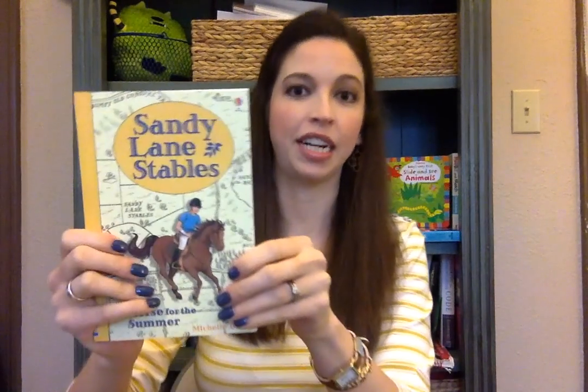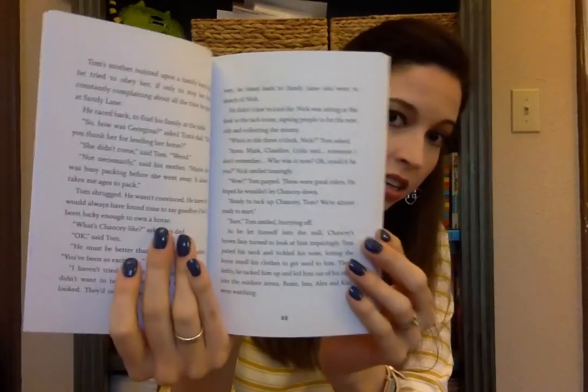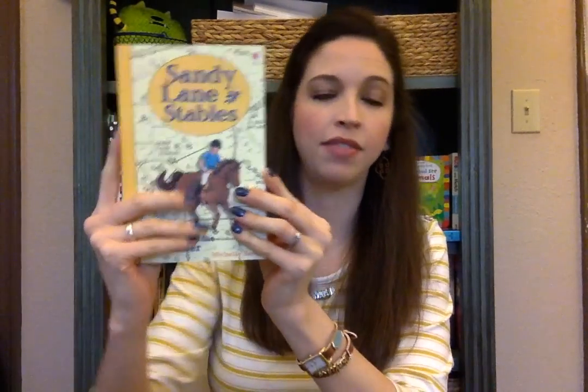Another new series is Sandy Lane Stables. This is for ages 8 and up — you can get an idea of the text size there — and we also have two other books in the series so far. This one in particular is about a boy named Tom whose cousin allows him to borrow a horse over the summer. The horse is not in great physical condition and has been deemed unfit to ride, and the story follows what Tom decides to do with the horse over the summer.